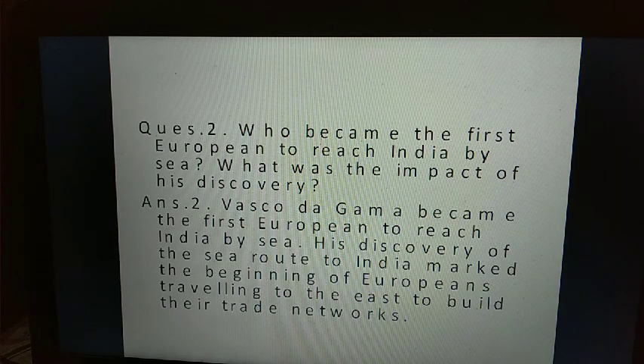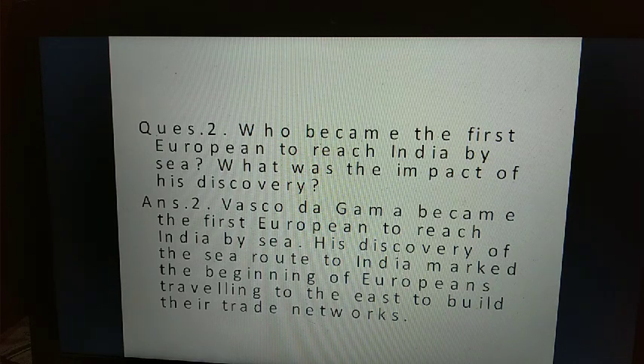Question two: who became the first European to reach India by sea, and what was the impact of his discovery? Answer two: Vasco da Gama became the first European to reach India by sea. His discovery of the sea route to India marked the beginning of Europeans traveling to the East to build their trade networks.